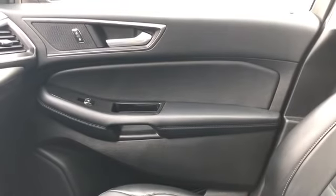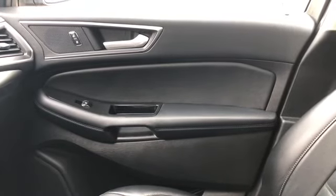Once again, if you have any questions about this SUV please get in touch at waterlooford.com. My name is Lindsay and thanks for watching.